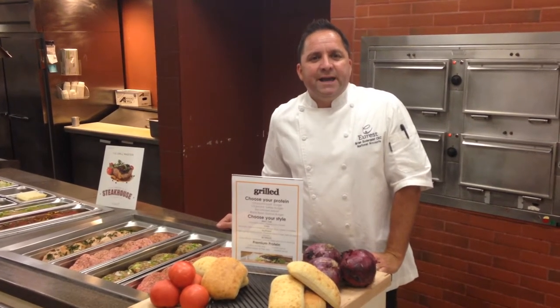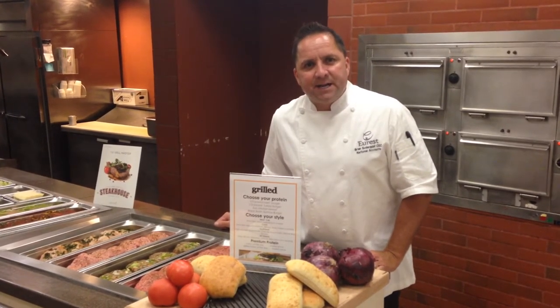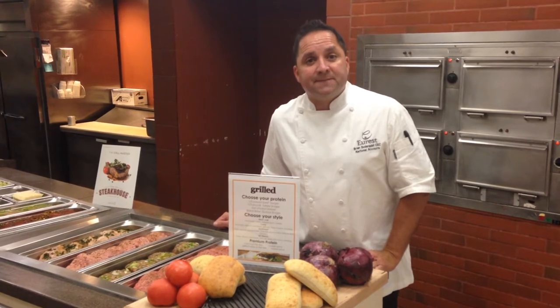Good afternoon team. Today we are at IBM in Boulder, Colorado, and I'm with Chef Manager Andrew Hancock. They've done a fantastic job setting up their grill with the grill concept for lunch.